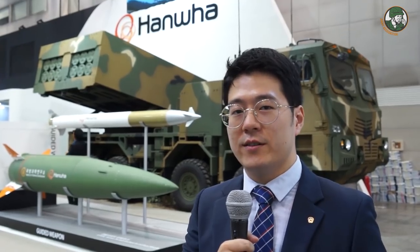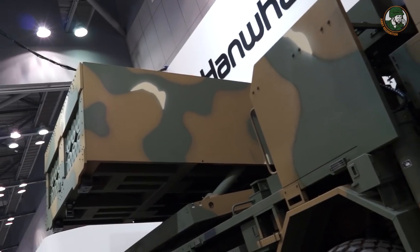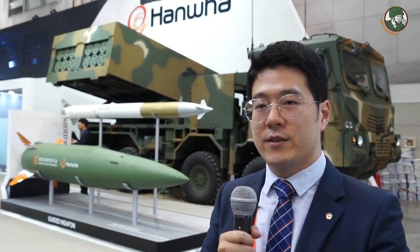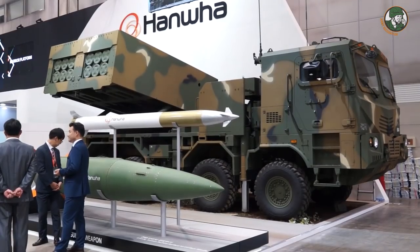Hanwha is the number one defense company in Korea and has various lineups ready for operational use, and we are marketing fiercely into the international market. The name of the system is Chonmu, and it has 239mm class rockets. It will fire 12 at one time. It has a very precise guidance system that will lead every rocket within a 15-meter radius. Hanwha was designated as developer for the Chonmu system in 2008, and Chonmu has been operational since 2012.